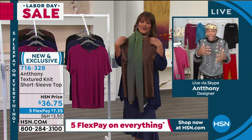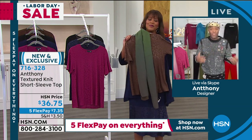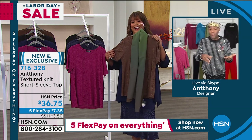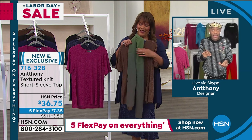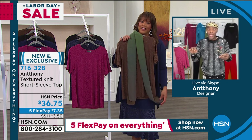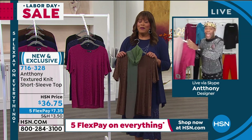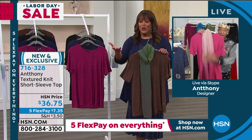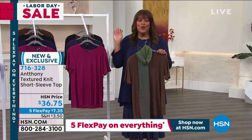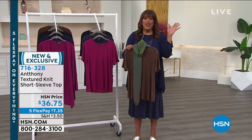We accentuate the positive with these fabrics — celebrating every age and every bit that you might not love so much. Showing the berry and more of the collection. We've got to take a quick break — Anthony, don't you go anywhere with that fabulous crown. Remember, five flex on everything. Hope you're shopping!